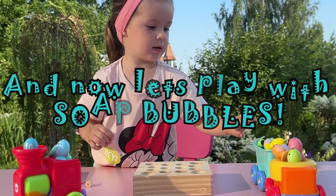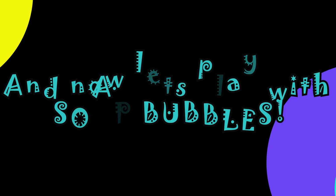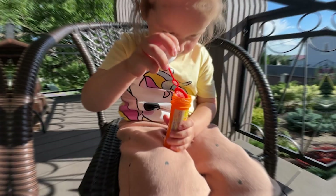Bingo, Maya! Good job! Maya, now you know numbers in English. After studying, we can play with soap bubbles. Let's have fun!